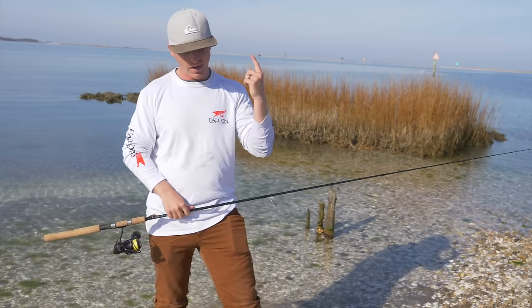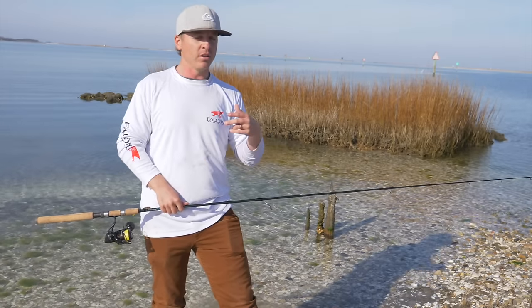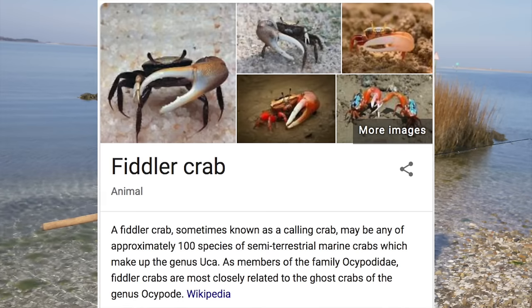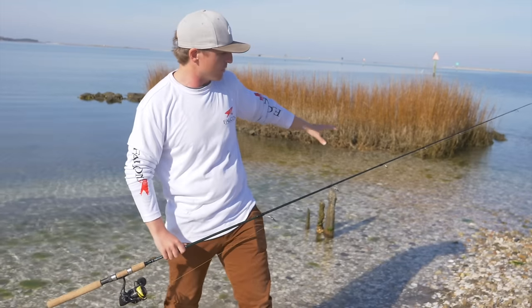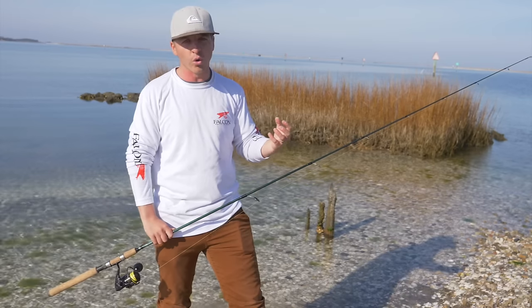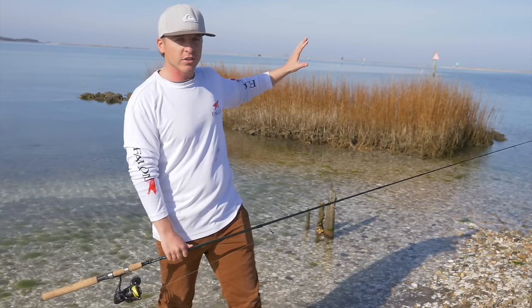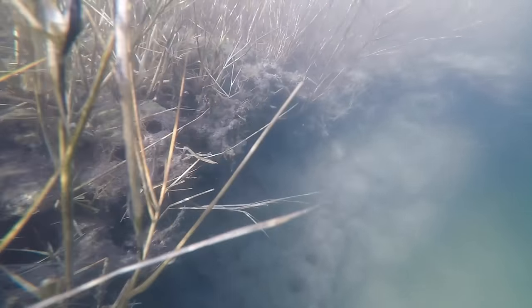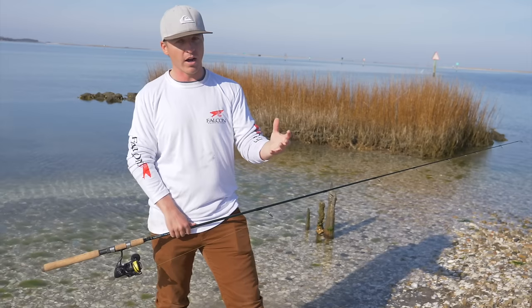The most popular forage for redfish is shrimp. Other food sources include mullet, finger mullet, croaker, spot, pinfish, pigfish, crabs, and fiddler crabs. Shrimp and crabs adhere to grass, and as you can see we also have oysters and shells here. That's going to hold higher water quality. The submerged and exposed grass attracts shrimp and crabs, and so do oysters — so grass and oysters are definitely what we're looking for.